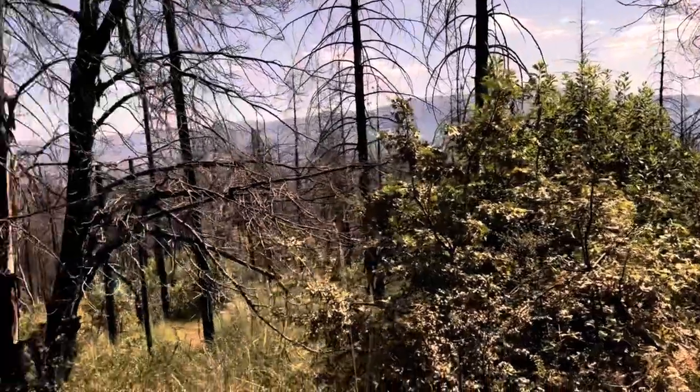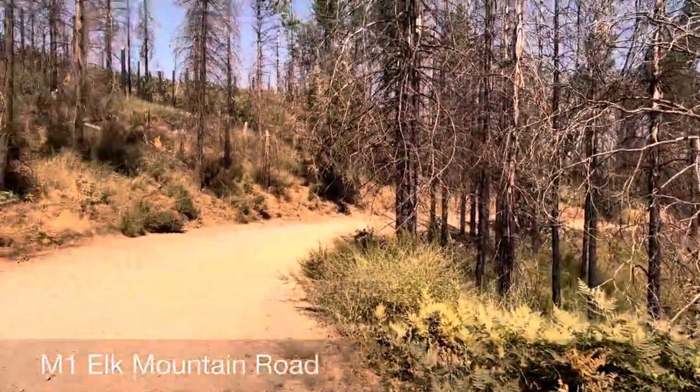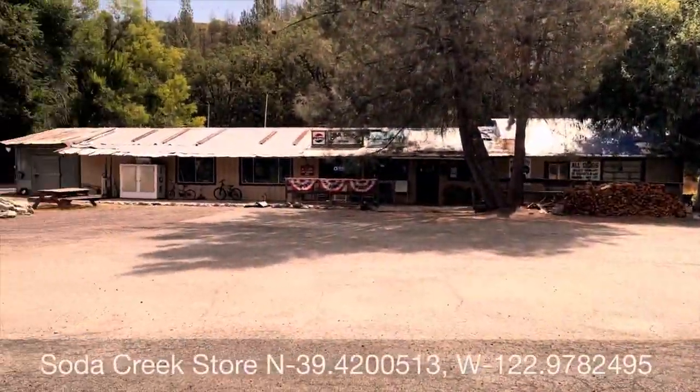All along the road you see evidence of fires they've had in the Mendocino. Thankfully there is some green growth as well. You definitely want to stop at the Soda Creek store.